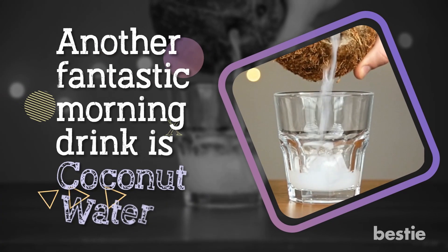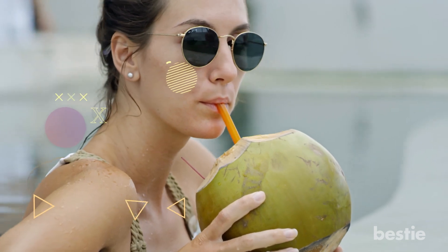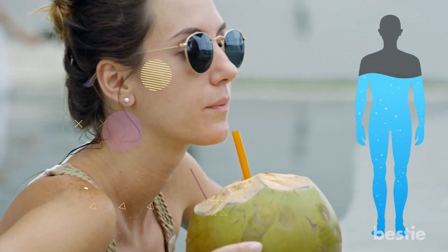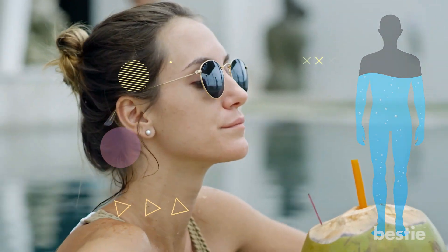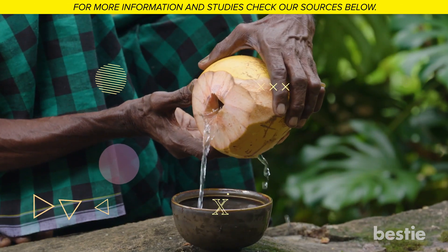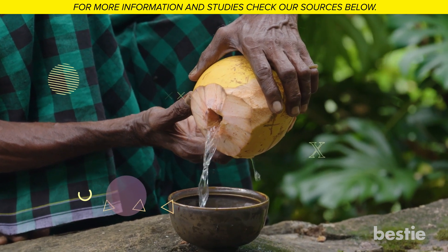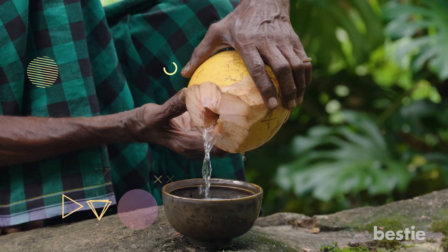Another fantastic morning drink is coconut water. Having coconut water to start the day is excellent — it's one of the best drinks to have in the morning. It hydrates your body and can boost your energy levels after waking up. Have coconut water any time of the day to hydrate your body instantly. You don't need to add anything; have it as it is. Coconut water is fresh and authentic.